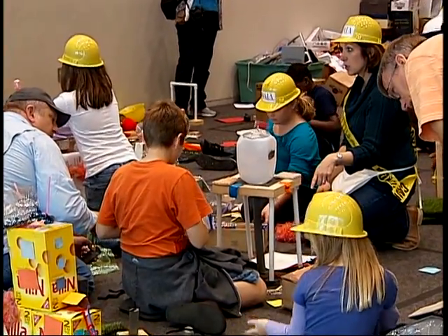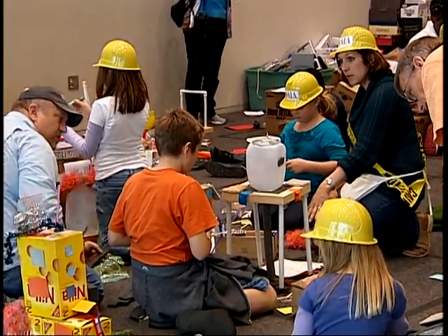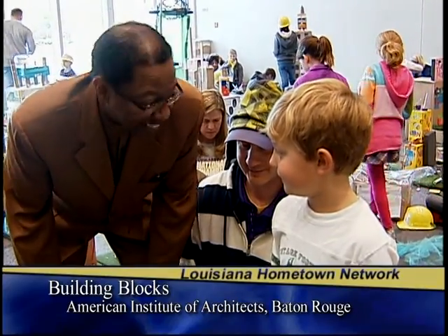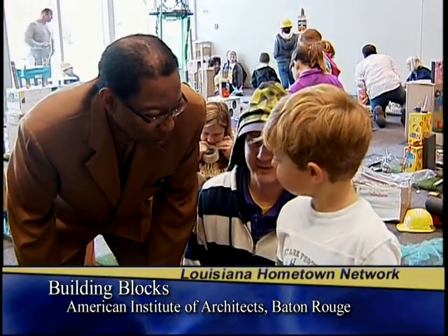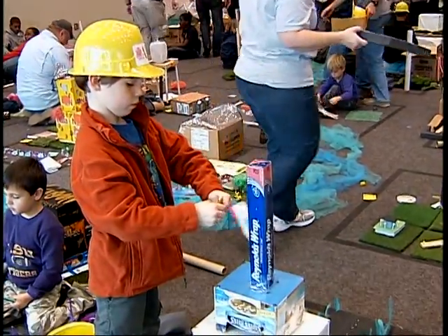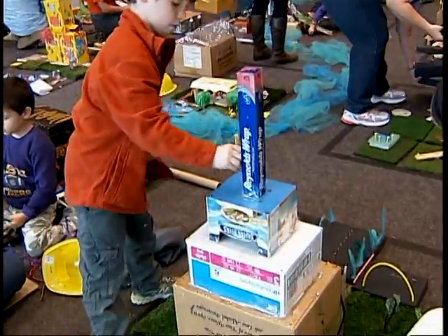AIA is putting on this event to promote planning and design in a city environment. My kids wanted to come, so we came out here with them. It's a good function for all the children — it's a free event. The mayor's coming and they have a good turnout today, so the kids can come out and see the importance of planning and design in a city environment.